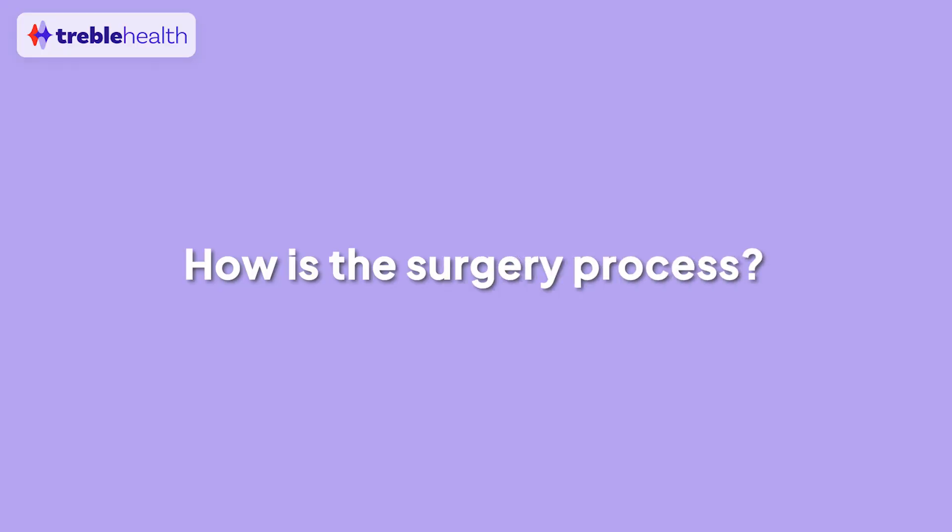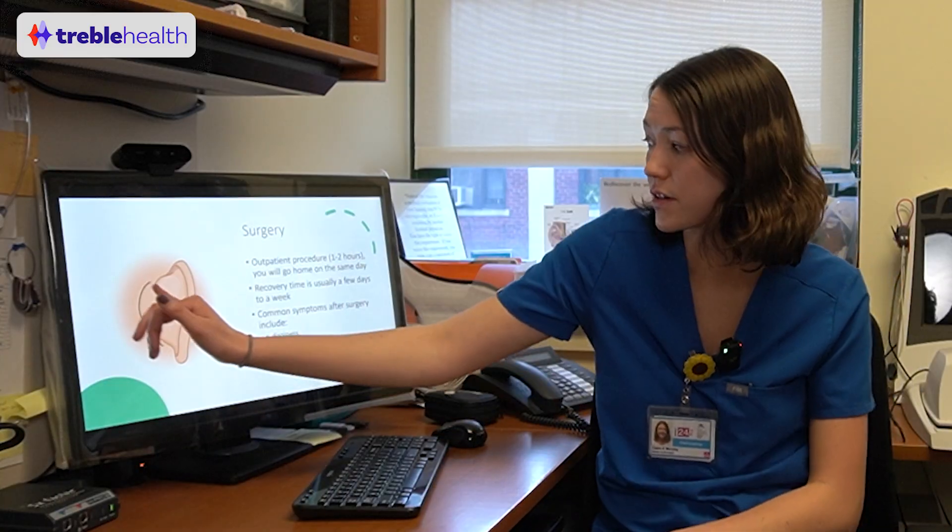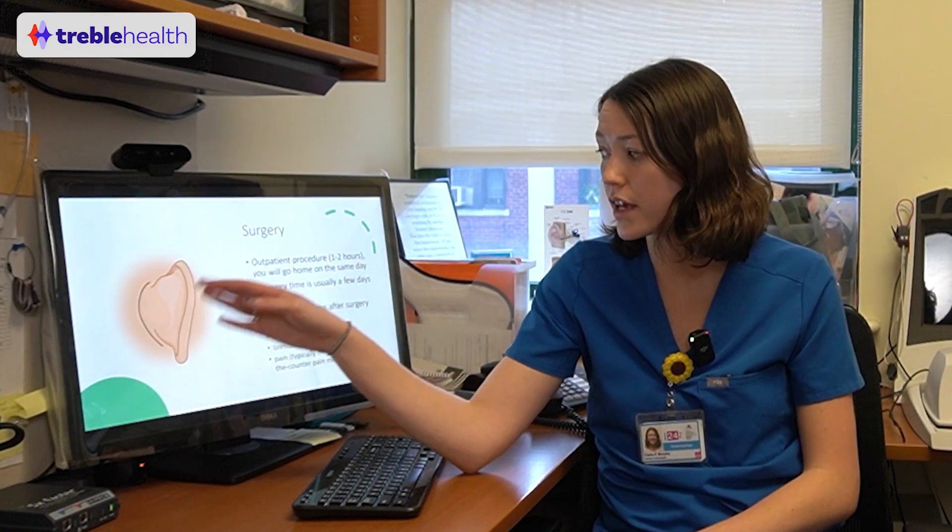How does the surgery go if someone decides they want a cochlear implant for their tinnitus? There's an incision behind the ear, and the surgeon cuts through a bit of bone. There's an opening into the middle ear space, allowing them to visualize the cochlea — the organ of hearing. They take the electrode, the internal part of the cochlear implant, and insert it into the cochlea's curly-Q shape. That electrode is connected to a small receiver that sits underneath the skin. They stitch it back up. It usually takes one to two hours per ear and is outpatient, so most people go home the same day. The surgical site has to heal before they can receive and activate the processor.